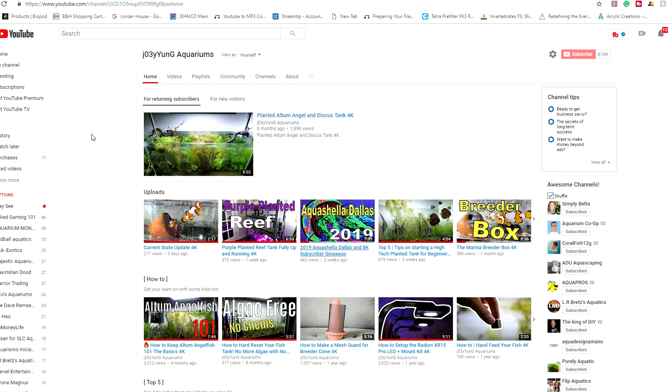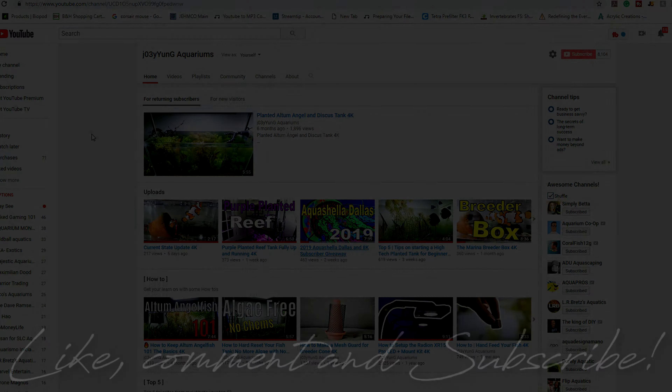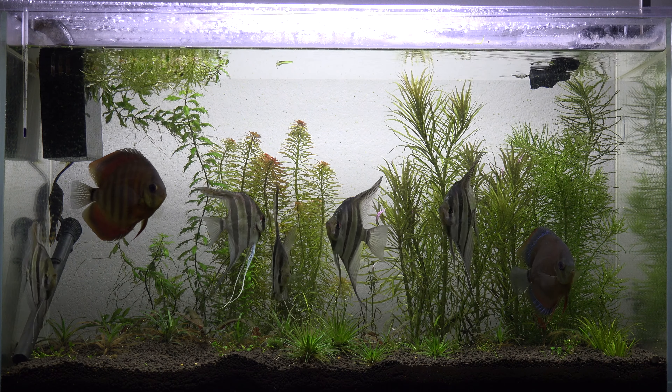I really appreciate it. Thank you guys for all the support and love. If you guys aren't subscribed yet, make sure you guys are subscribed. And like always, until next time guys — peace.